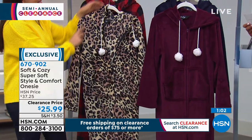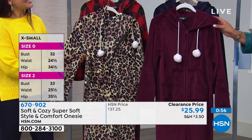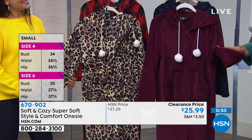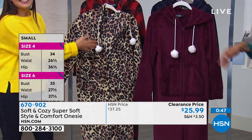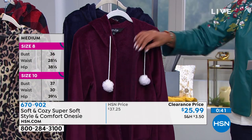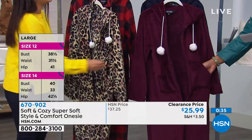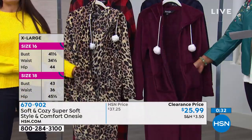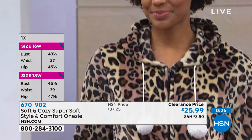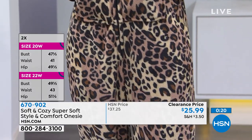It's dual sizing. Extra small/small is one size; medium/large is one size; extra large/1X is one size; then you have 2X and 3X. This is easy on — it unzips and you just step into it. And it has pockets — I'm all about pockets. If you want to hide the remote from your husband, this is big enough. Clearance price of $25.99 — we've never had it at this low price for this season. Instead of a soft and cozy blanket, we've turned it into a onesie for you. It is the most plush, soft, teddy bear feel you will ever feel next to your skin.